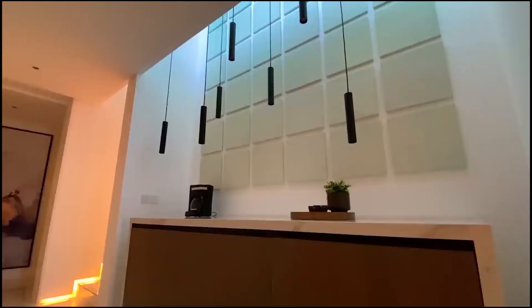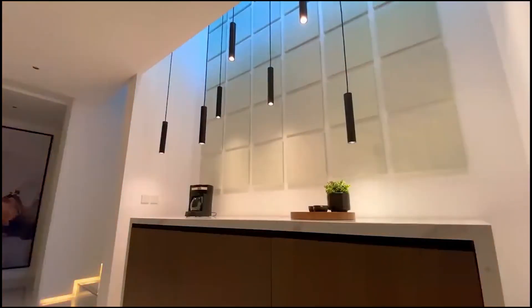It has amazing views and a lot of square footage — around 17,000 square feet — so that's a lot of house.